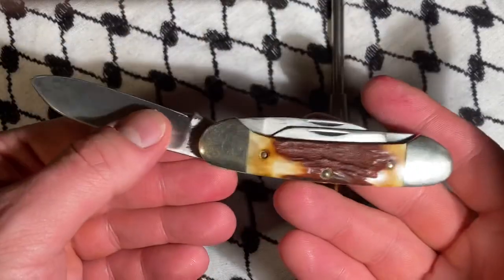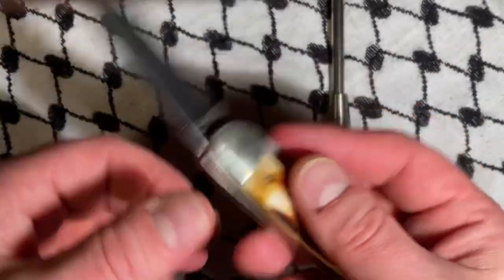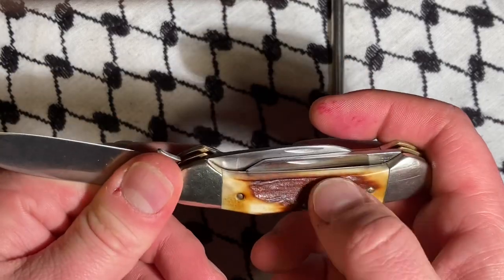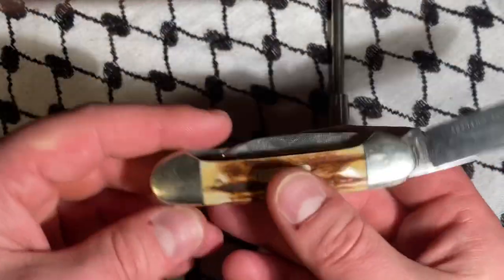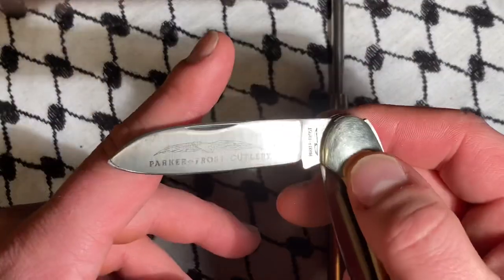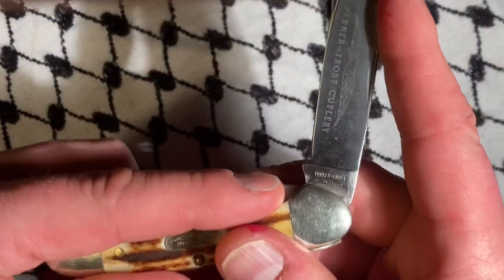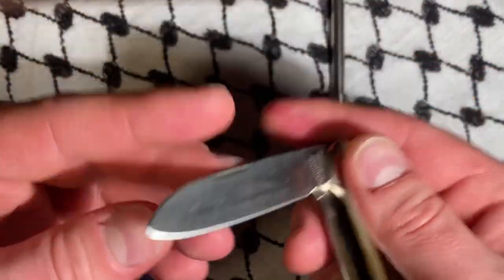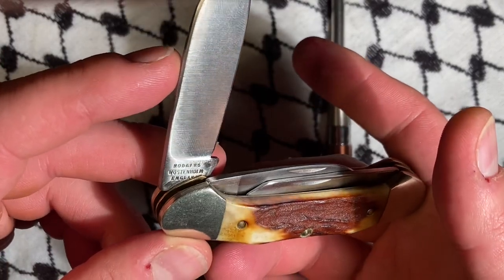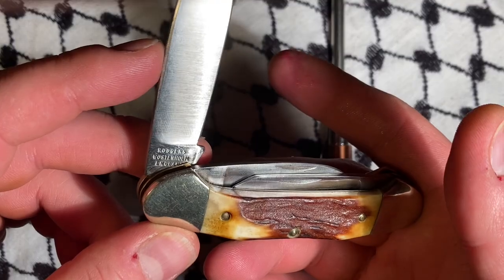This is obviously stag. I don't know if it's 'stagalicious,' but it's not bad at all. I got this for a very good price. Parker Frost Cutlery — I don't know why the person was moving it along, probably just got sick of it. Rogers Weston, England.